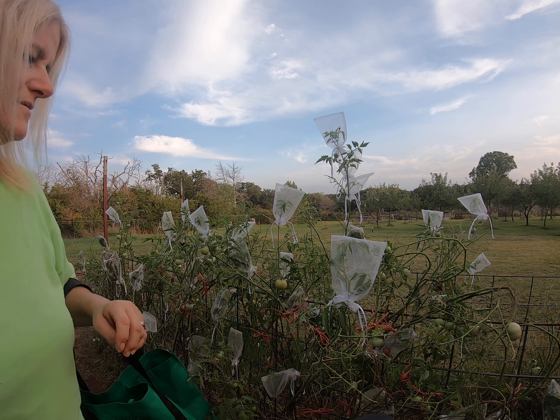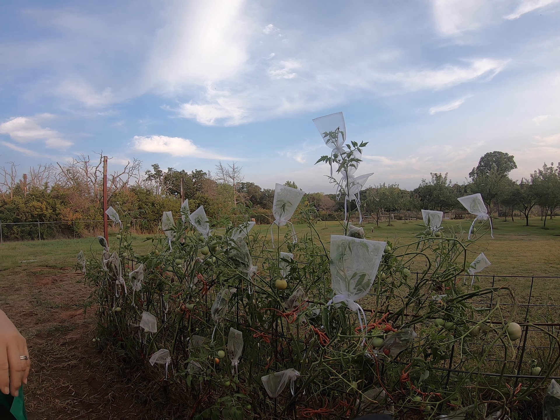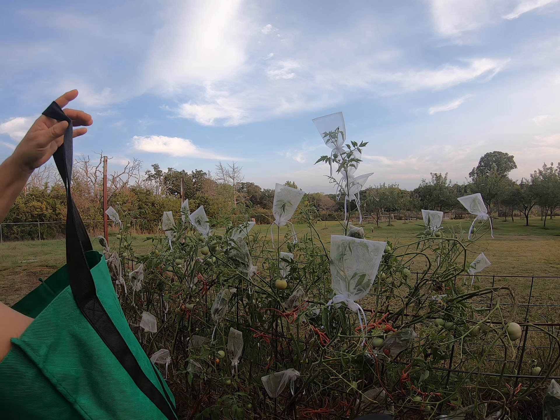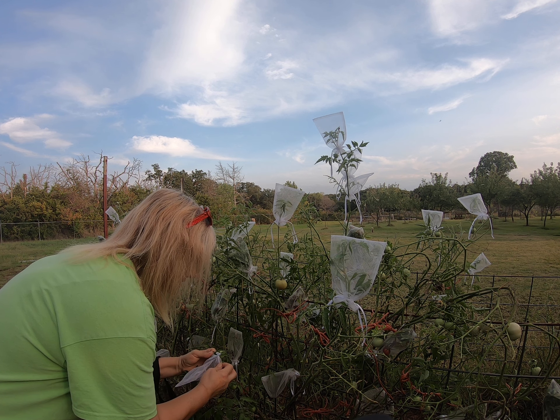So aggravating. Because this is one of the roughwoods — these two varieties are roughwoods that I needed to collect seeds for. So I just needed to get up here and get these things bagged.